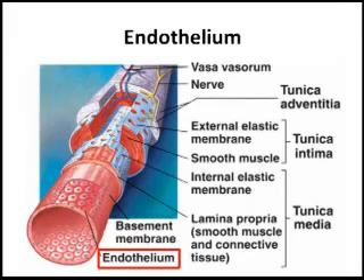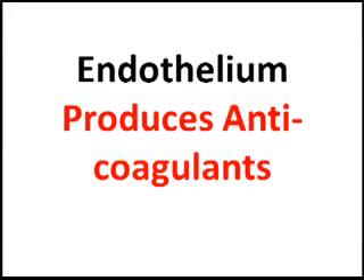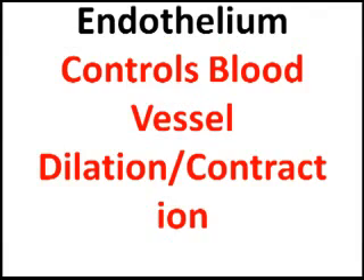One of the biggest causes is injury to the endothelium. The endothelium, as you can see in this picture, is the cells that act as a barrier between blood flow and between the tissue. A properly functioning endothelium that's not injured produces chemicals which block coagulation, so that you don't get blood clots forming. A properly functioning endothelium acts to dilate when the blood vessel is supposed to be dilated or constrict.